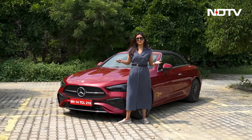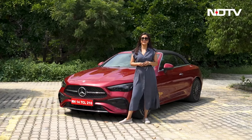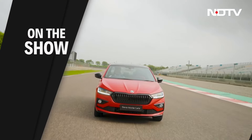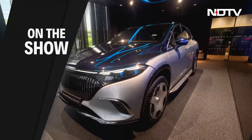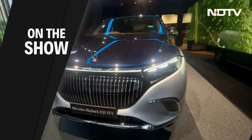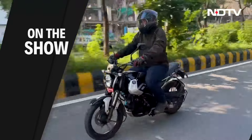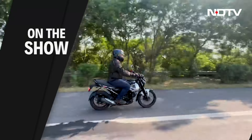Hello and welcome to the NDTV Auto Show. I'm your host Pungdha Mishtra. Let's first see what's on the show today. Skoda Slavia comes in Monte Carlo edition — we get you a quick walk around. Mercedes' most premium EV is here; we'll get you the walk around of the Mercedes Maybach EQS 680 SUV. Also, a mileage test of the world's first CNG motorcycle, the Bajaj Freedom 125.